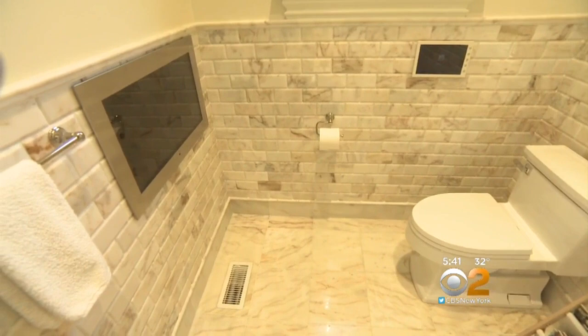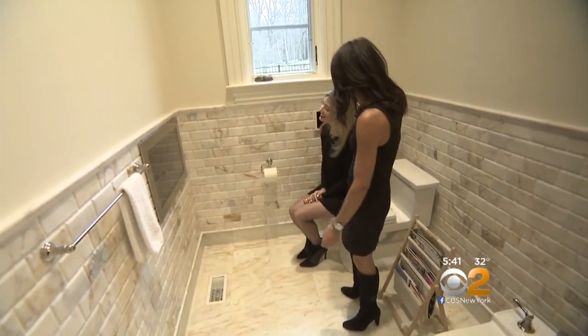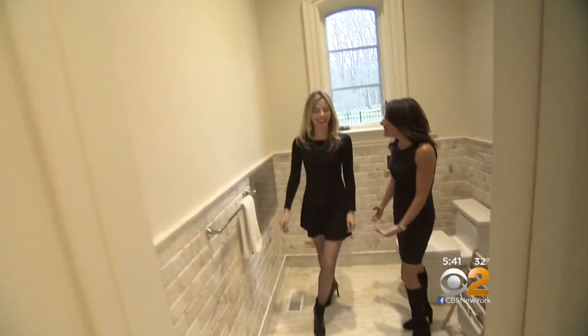There's a TV across from the toilet and bidet, and one in the shower. You want to have a seat? Yeah. You never miss your favorite show. Ever.